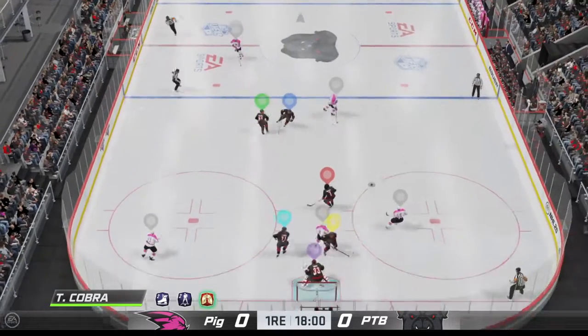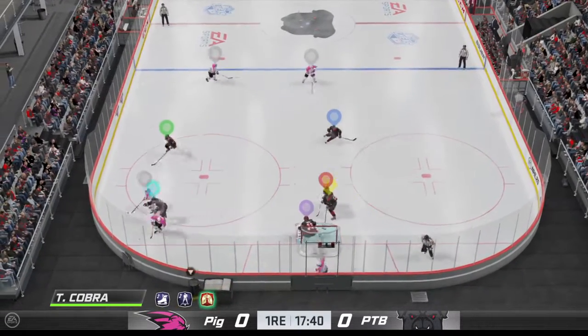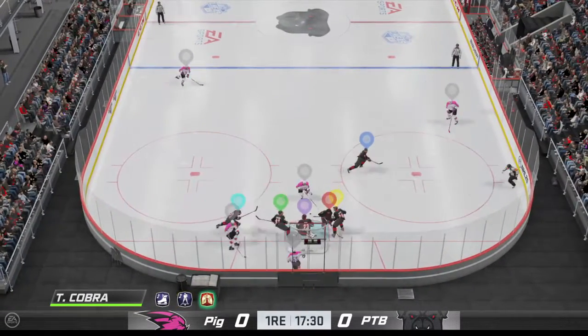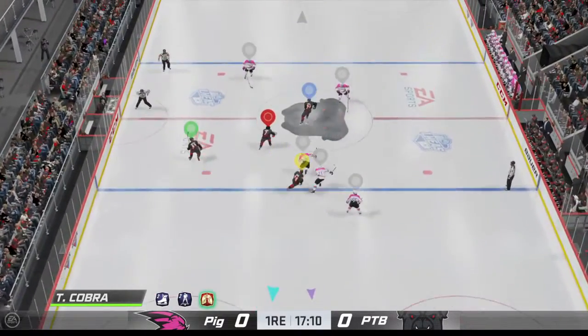Montreal's won the draw, and they'll go to work. Now he tries to get it across to Scheifele. Swing and a miss. Feeds it down low. Pass right in front — they missed the opportunity there.